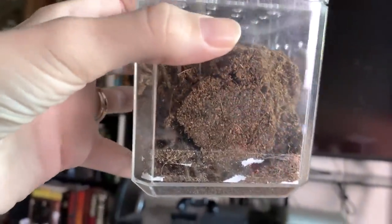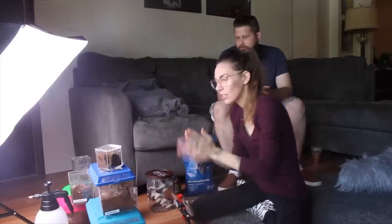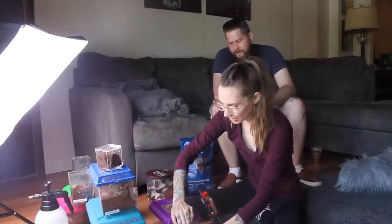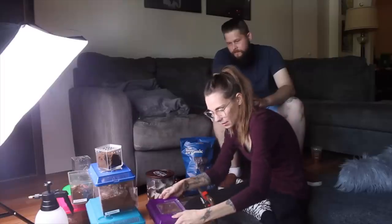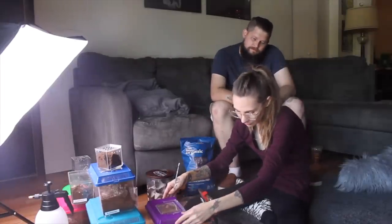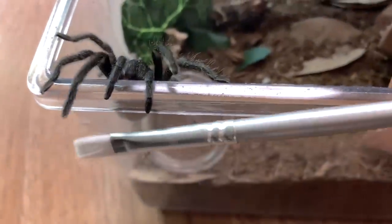It did get it - the Psalmopoeus ate, thank you, I appreciate that! Two more. We're gonna go with the Grammostola pulchra because the Brachypelma hamorii you picked just molted. This guy's usually hungry - let's go.